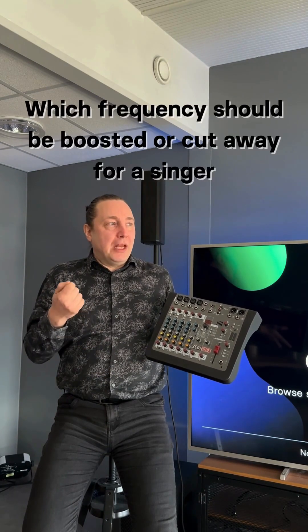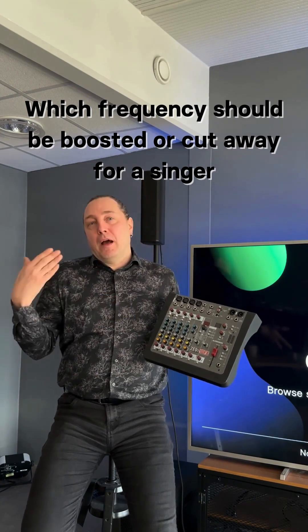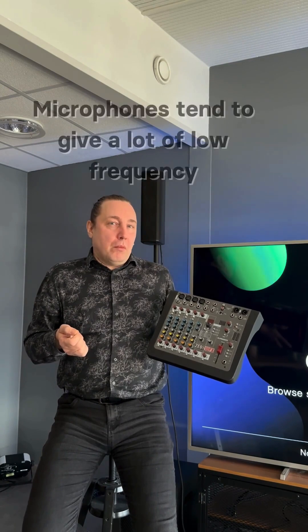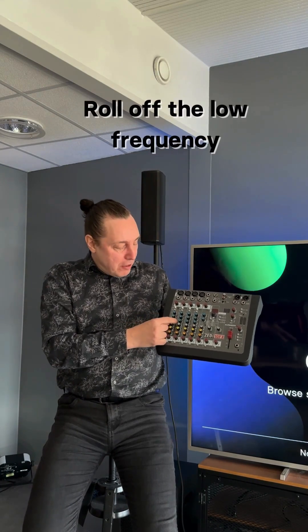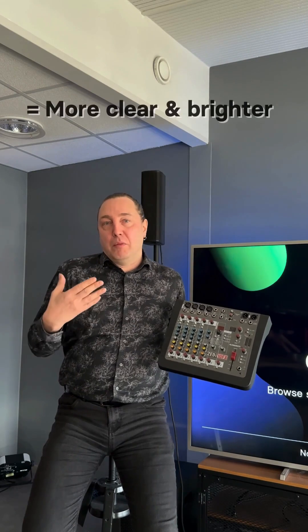So the correct question might be: which frequencies should be boosted or cut for a singer? Usually microphones tend to give a lot of low frequencies that are not needed, so I would roll off the low frequencies a little bit to make it more clear.